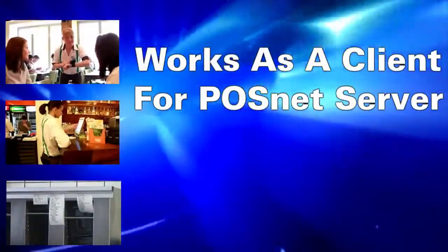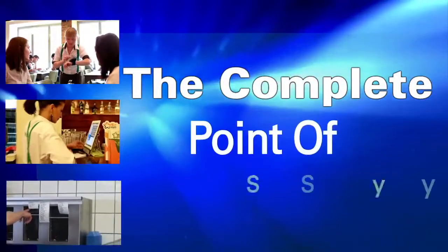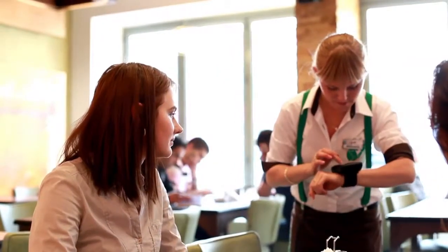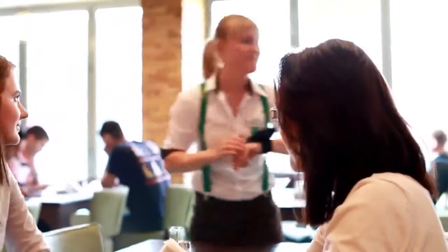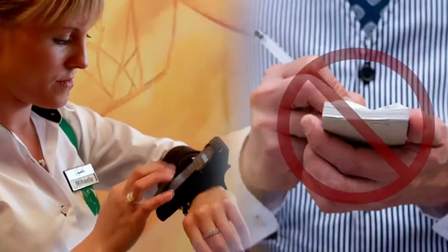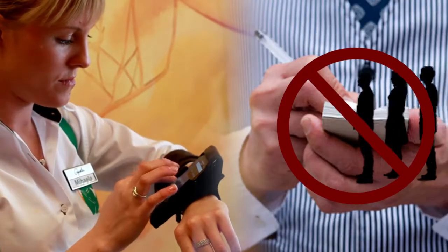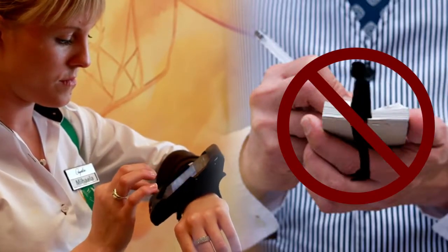The POSnet app works as a client for POSnet Server, the complete restaurant management point-of-sale system. Using this app enables the staff of restaurants that work with POSnet Server to place orders and bill customers directly from the table. No more writing down orders at the table and walking up to the till, where you have to step in line at busy hours before you can place your customer's order.